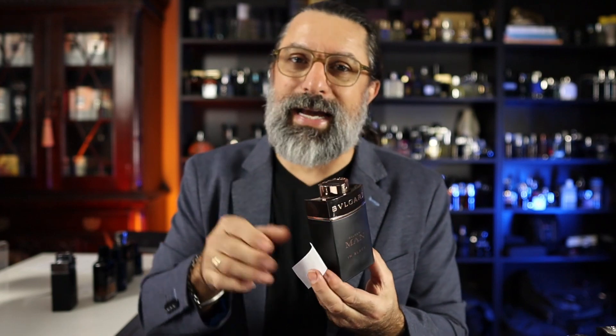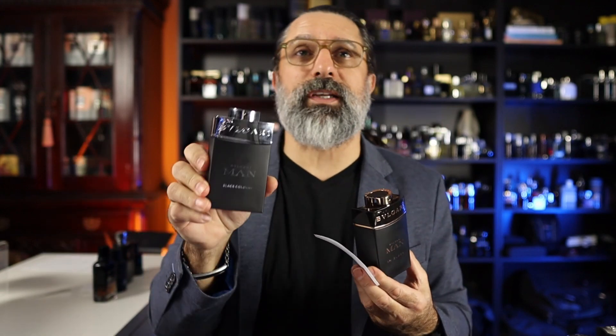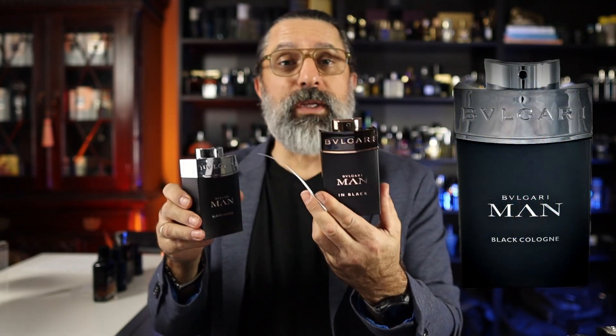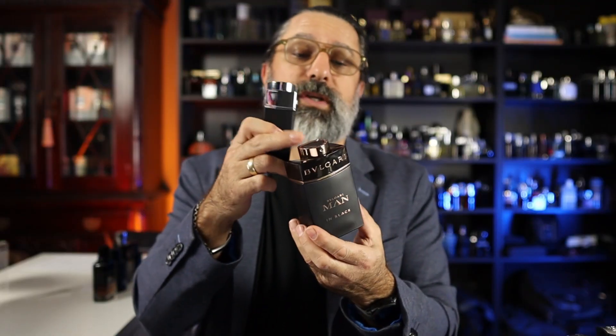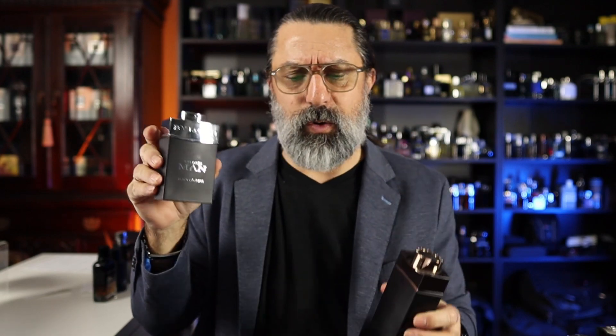When you go out and get Man in Black, don't do what I did when I first bought it — I blind-bought it online and accidentally got the Bvlgari Man Black Cologne instead. Don't be fooled: there's a Bvlgari Man in Black and there's a Black Cologne. Make sure you get the one in the rose gold bottle. The cologne version is a lighter citrus fragrance and doesn't smell anything like Man in Black. Just don't get them confused.